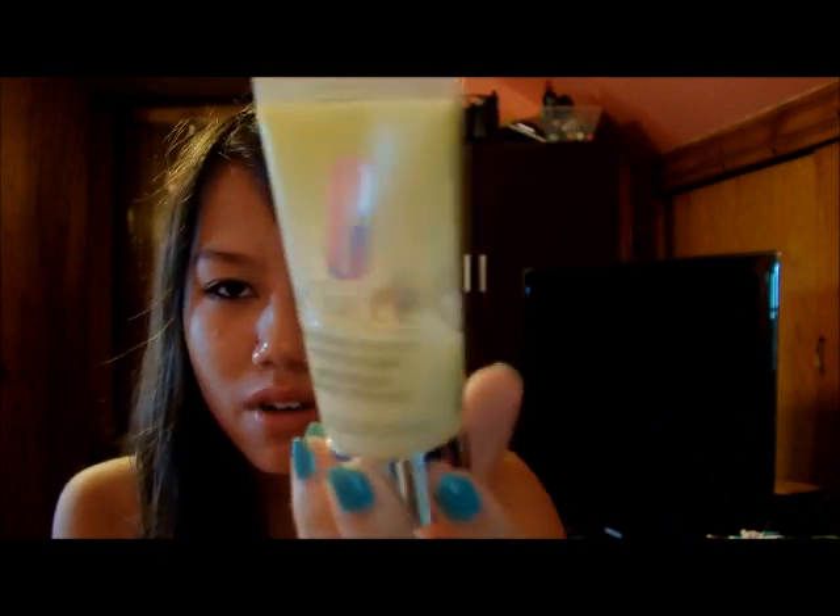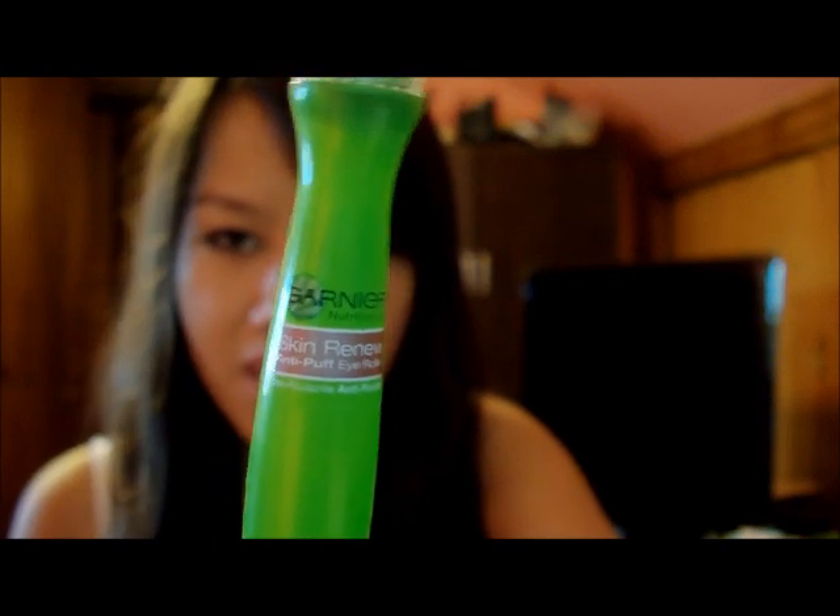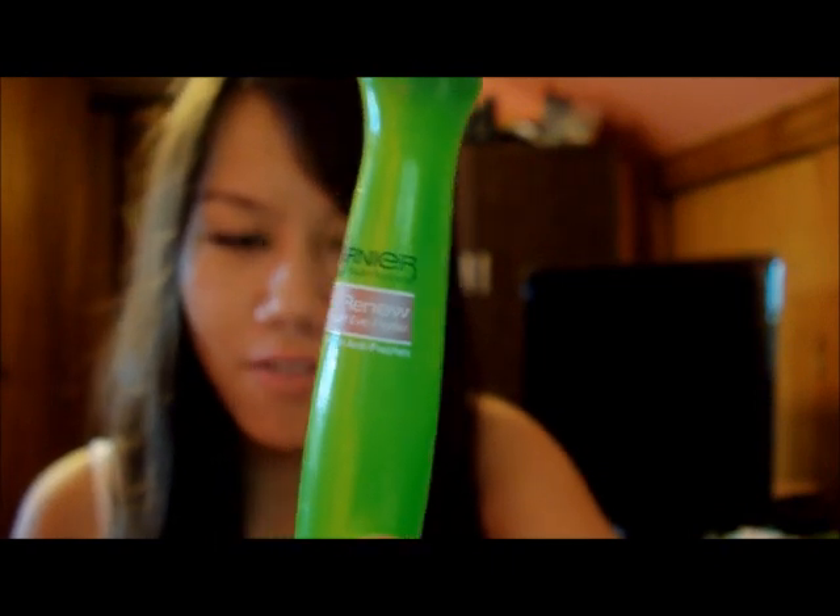The next category is products that you use on your face. The first product I use on my face is the Clinique Dramatically Different Moisturizing Gel — this is just a small travel bottle. Then under my eyes I use the Garnier Fructis Skin Renew Anti-Puff Eye Roller because I get really puffy eyes and dark circles. I kind of stay up really late over the summer and I wake up really early because I like to go running, so I probably should go to bed earlier, but it's summer.